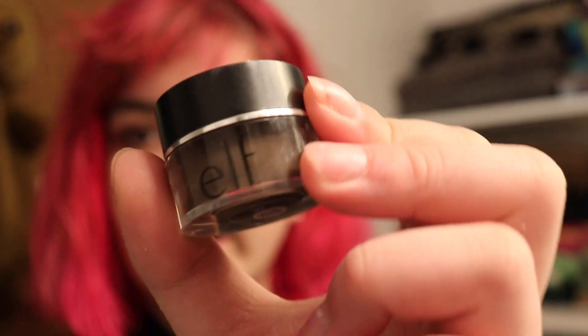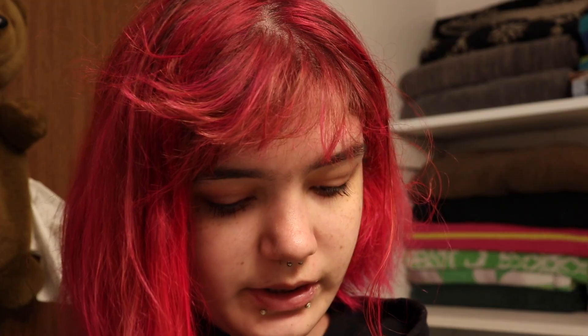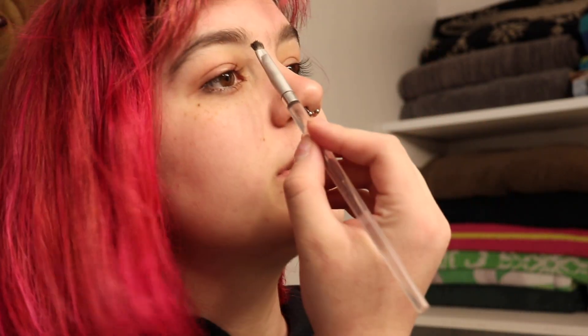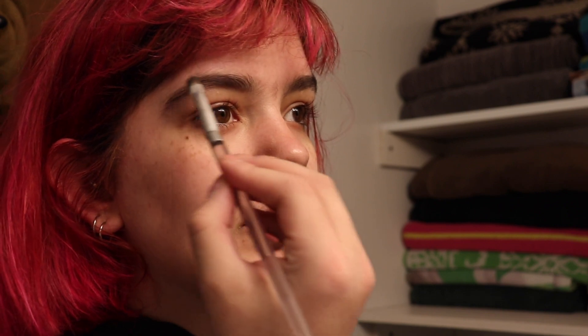Then I'm going to be taking my Elf primer — this Elf thing I have — and take a brush with it. To do this I just follow my natural eyebrow and put it where my eyebrows are. It just kind of gets my eyebrows looking a little neater and a little bit better.